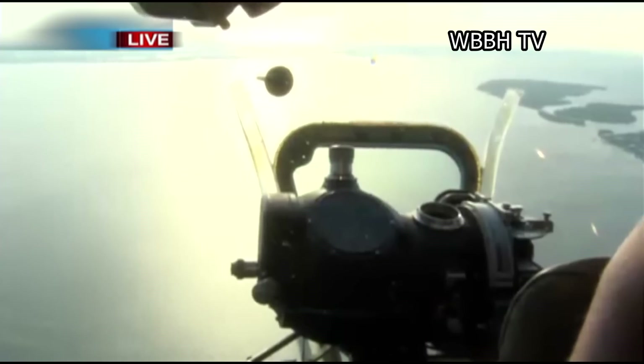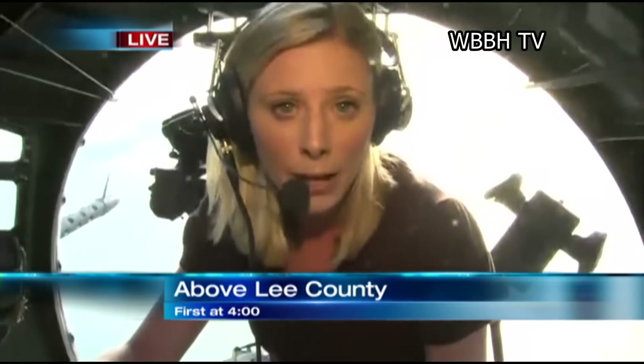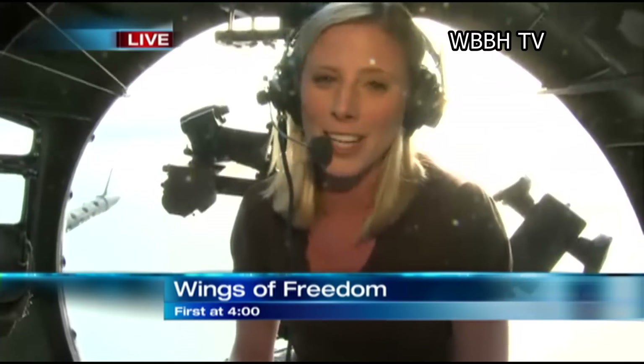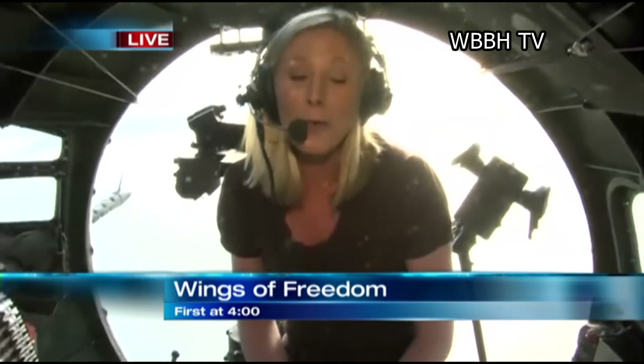Where I'm actually sitting is where the bombardier would have sat in an instance of war. And if you want to get this experience for yourself, you can. These planes are going to be stationed at Page Field through noon on Friday. It's $12 if you want to get in to see the planes on the ground, and it's obviously a little bit more if you want to experience it in the air. But I've got to tell you, I've done a lot of things for this job, but this is certainly one of the coolest.